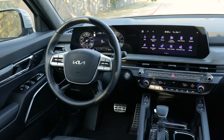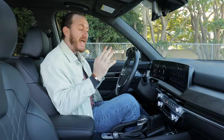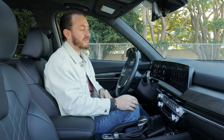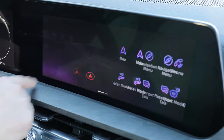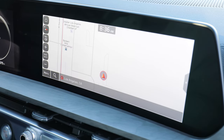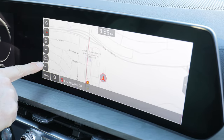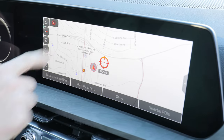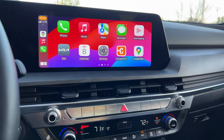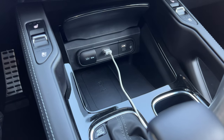Screens are a very prominent feature in the 2024 Telluride. Every Telluride comes with a 12.3-inch center touchscreen that looks great with really high resolution and nice color contrast — it looks and feels modern. Navigation is also standard on every Telluride, which is pretty rare these days, and the map is easy to use. Apple CarPlay and Android Auto come standard, though they are both wired, not wireless like some competitors in the class.